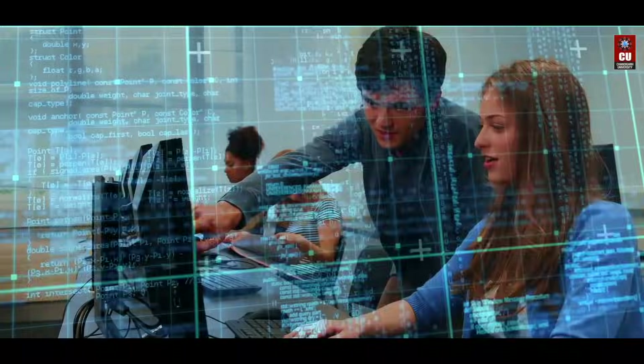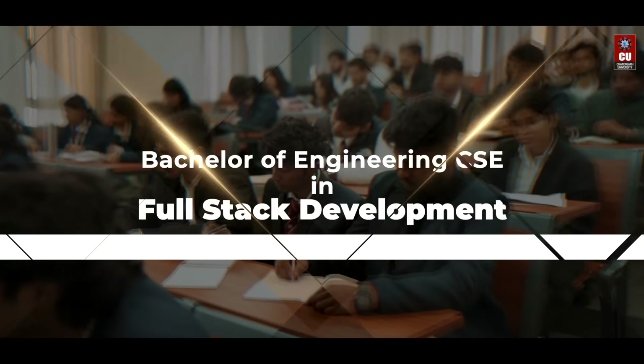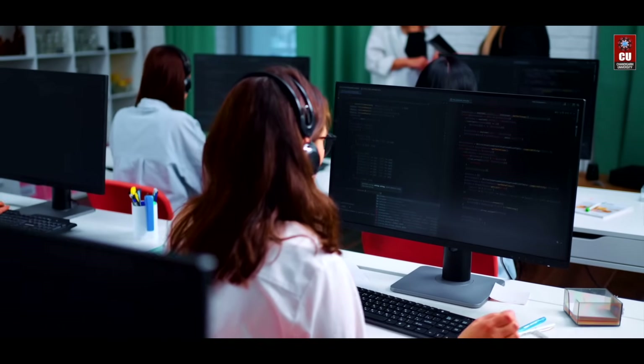Build it. Code it. Launch it. The Bachelor of Engineering CSE in full-stack development at Chandigarh University equips you with the most in-demand programming proficiency in the IT industry.